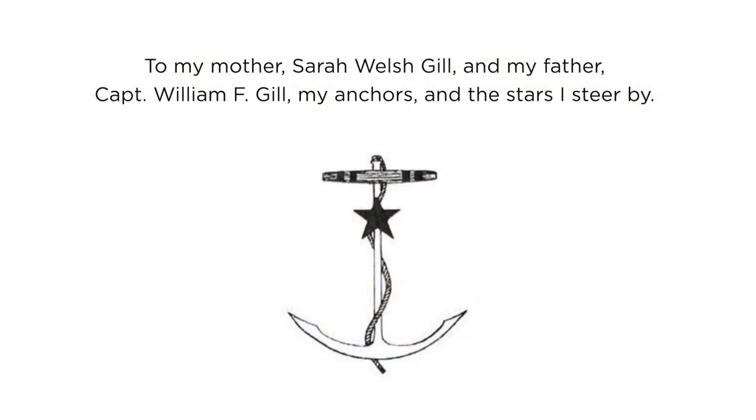My father dedicated the book to — I'll read this — to my mother, Sarah Welshkill, and my father, Captain William F. Gill, my anchors and the stars I steer by.